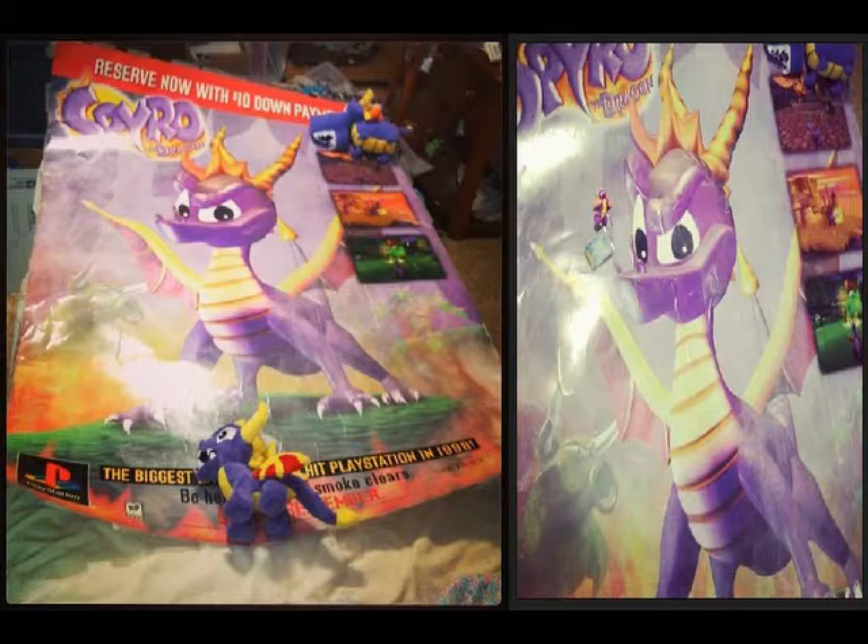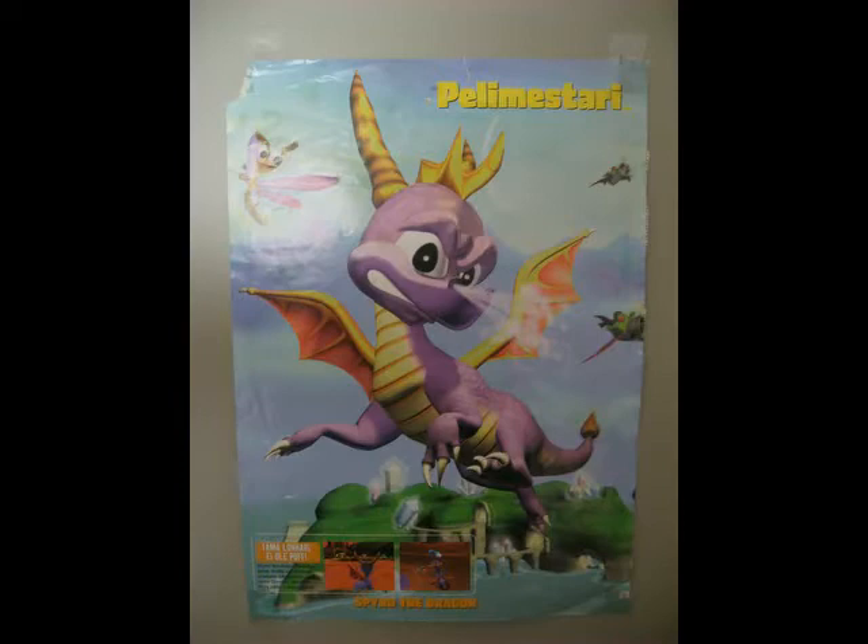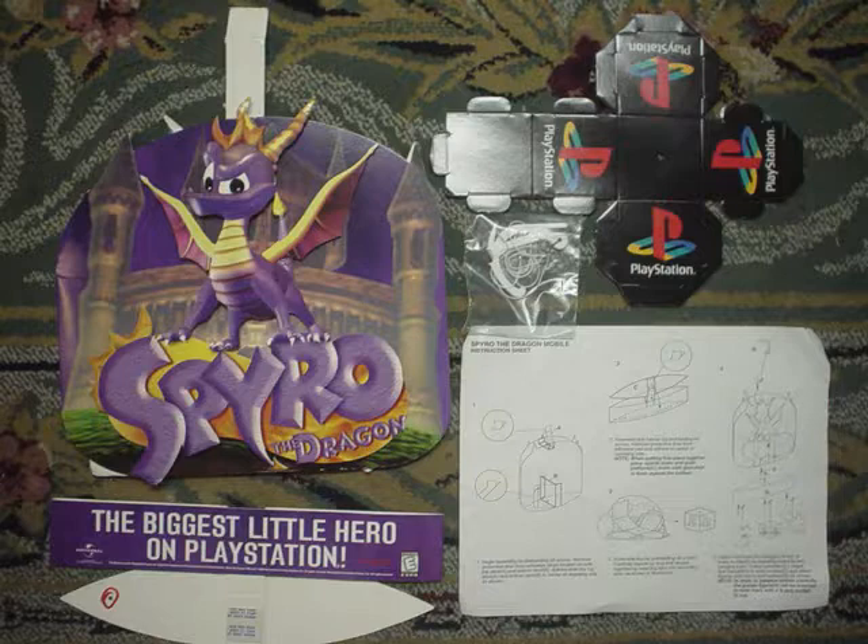This poster of the box art is displayed in US game stores or Walmart. As you can see with the plushes beside it, it's huge. On the back of European gaming magazines, you'd see this tiny ad of Spyro and his enemies in the sunset. It says to make friends with Spyro since he has enough enemies. This poster or ad is actually Finnish; the text in rough translation is 'Game Master.' I love the new render of Spyro flying — it makes it stand out among the others. This mobile or sign would be hung on ceilings to showcase Spyro either on the day of release or shortly before.